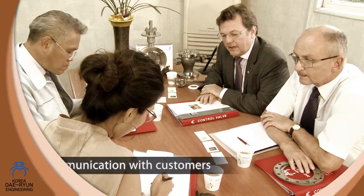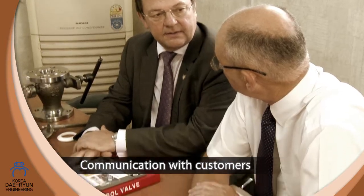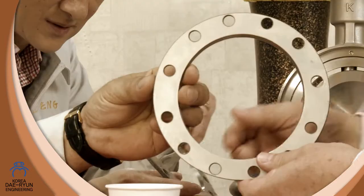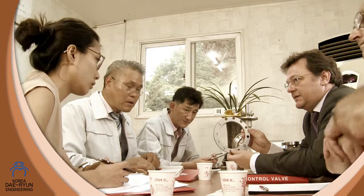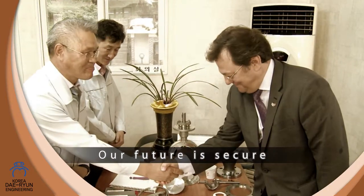We incorporate the needs of our clients beginning at the product planning stage and take advantage of the diligence and expertise of our professional and talented researchers to offer the highest standard of quality in all of our products. In such ways, we are working to ensure a brighter future, remaining sensitive to the constant change we see today.